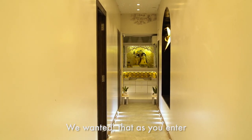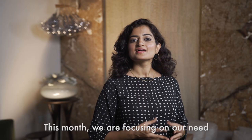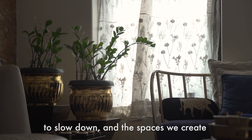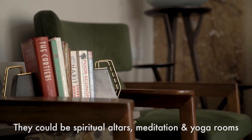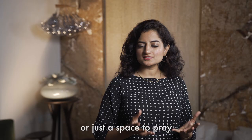We wanted that as you enter, the first thing you have to see is God. This month we are focusing on our need to slow down and the spaces we create in our homes for that — they could be spiritual altars, meditation and yoga rooms, or just a space to pray.